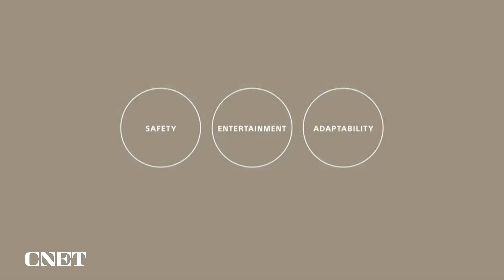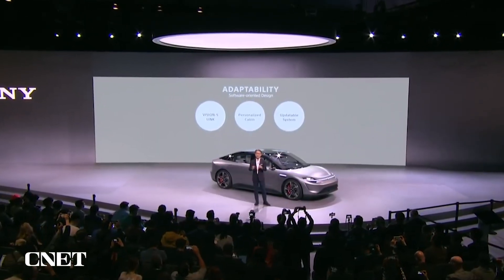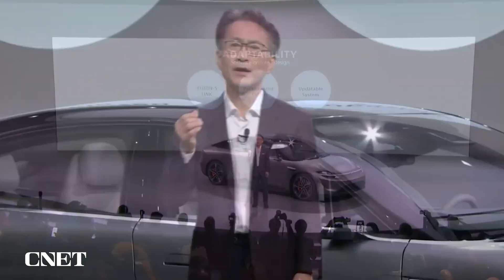Another concept that informs the development of this prototype is adaptability. Based on the software-oriented design, the vehicle seamlessly integrates with the cloud and continually updates its capabilities through always-on connectivity. This prototype is built on a newly designed EV platform, allowing for future applications in other vehicle types, such as SUVs.